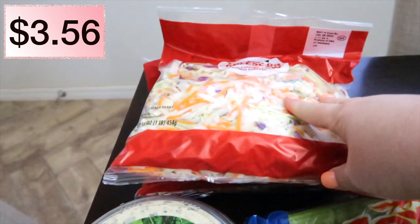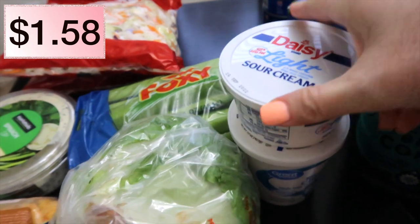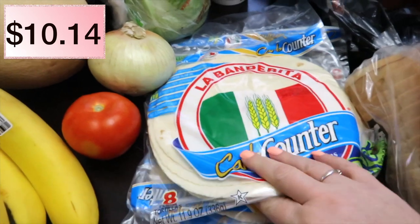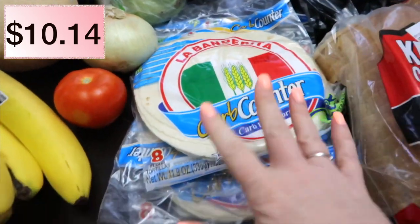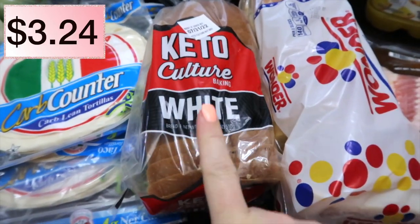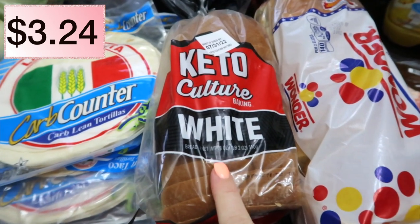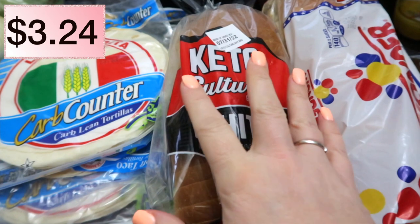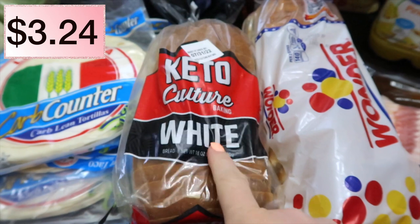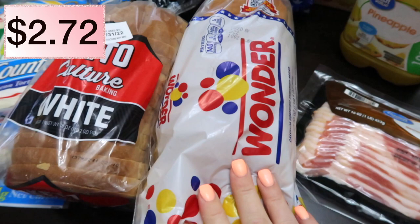Two bags of coleslaw mix, some celery hearts, lettuce. I have some light sour cream and ricotta cheese. I have three packs of the carb counter tortillas for meals, lunches, all that — I eat them a lot. I had put an order in for the Sara Lee 45-calorie bread. They substituted it with this keto white bread. I checked my points on it and it's still 1.4 per slice, so I'll keep it and try it. Then I have some Wonder Bread for my guys.